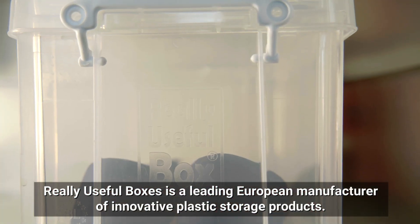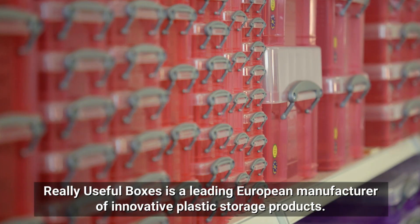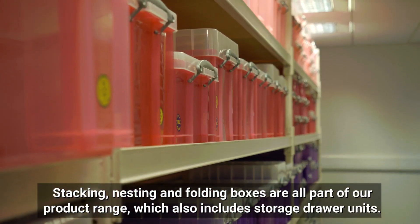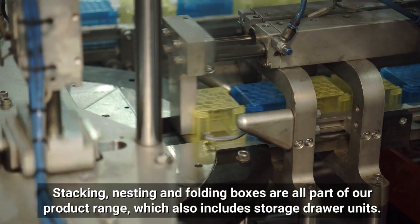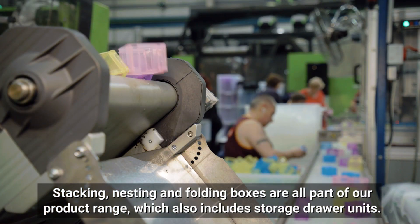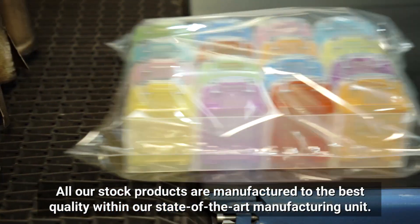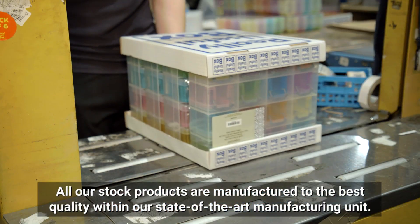Really Useful Boxes is a leading European manufacturer of innovative plastic storage products. Stacking, nesting and folding boxes are all part of our product range, which also includes storage drawer units. All our stock products are manufactured to the best quality within our state-of-the-art manufacturing unit.